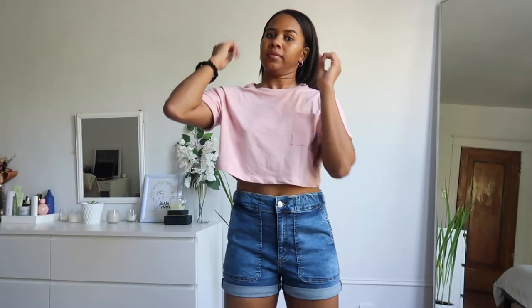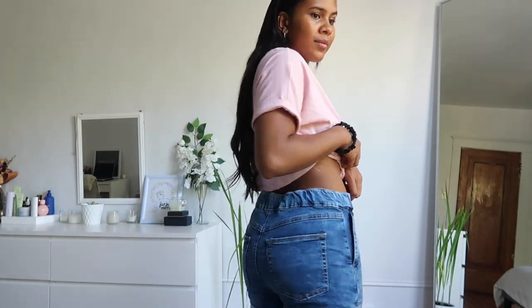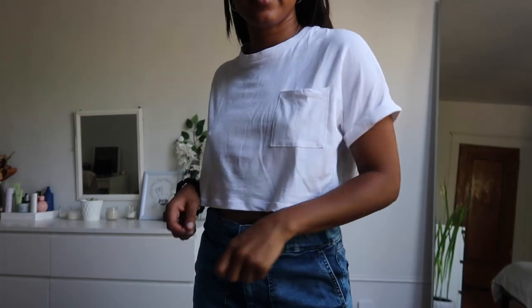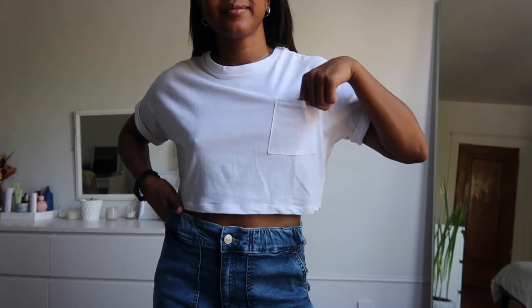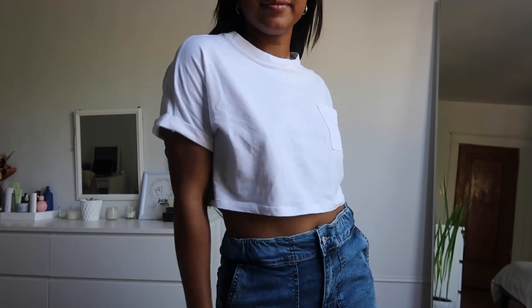Next are these shorts. I love the little railings along the top. They're cuffed at the bottom as well, and I like the wash and the outlines of the pockets. They're very cute, very flattering, and just very comfortable. Next is this white crop top, which is the exact same one as the blush pink one I showed you — you can never go wrong with basics.